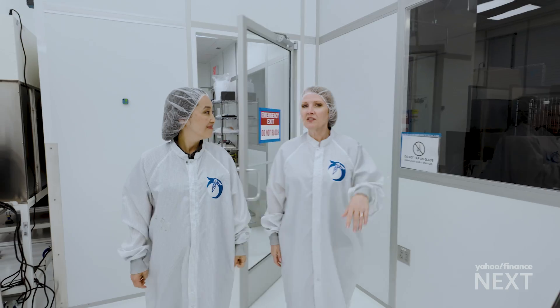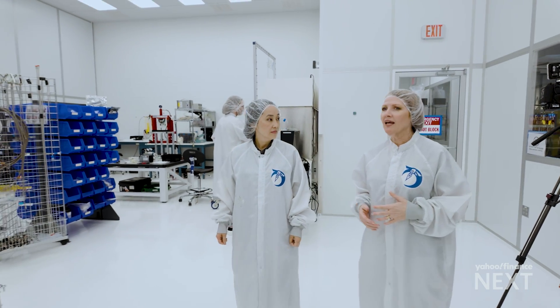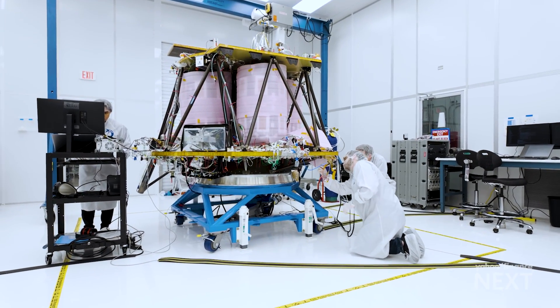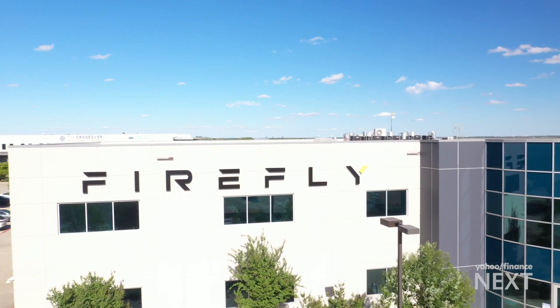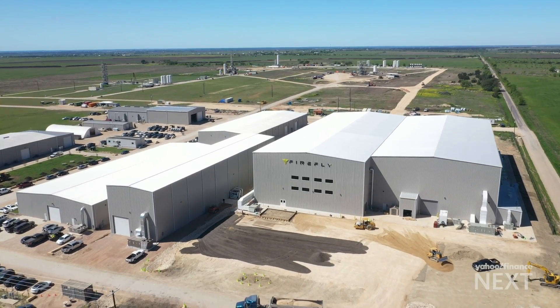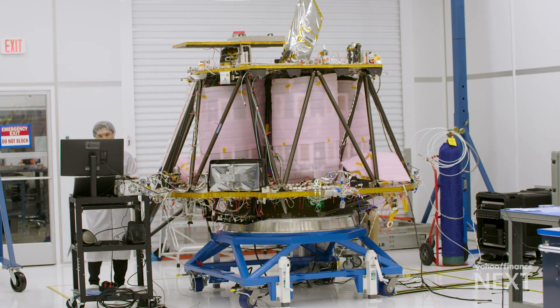Come on in. So this is our clean room. This is where we do all of the assembly of our spacecraft. And you'll see right over here is Blue Ghost Mission 1. The Blue Ghost Lander is third in line to attempt a moon landing this year. Developed by Firefly Aerospace, the company's part of a new generation of upstarts seeking commercial success in a place few have gone successfully.